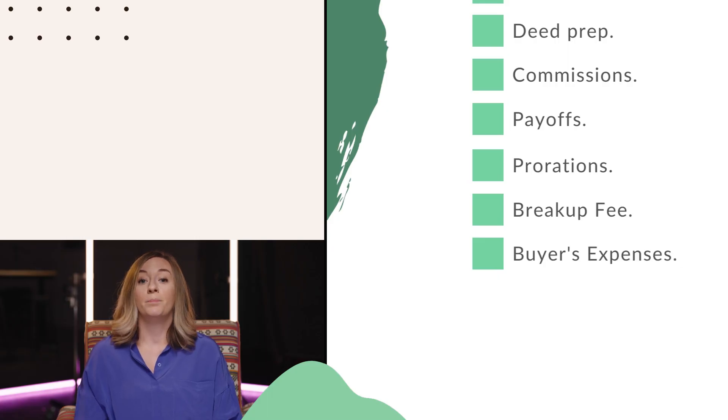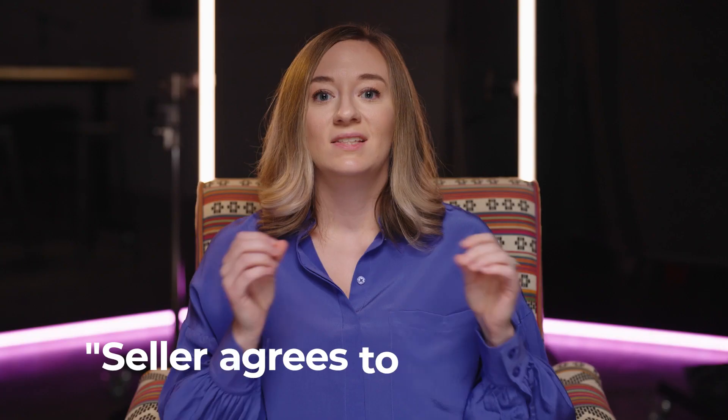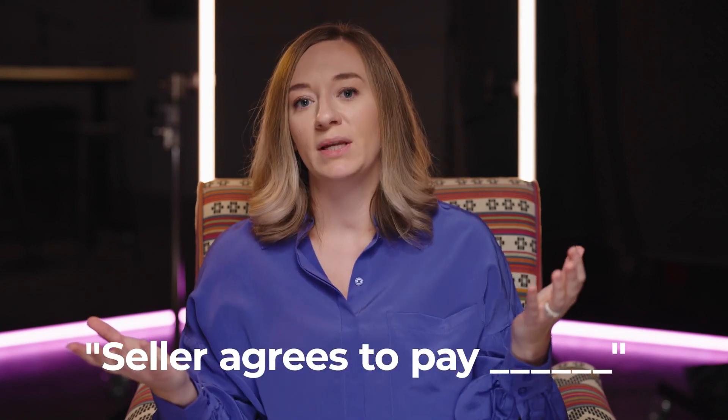Another thing a seller might — but not always — pay is seller-paid closing costs. These are any expenses of the buyer's that you agree to pay in the contract. You'll see this in the contract section where it says the seller agrees to pay however many dollars towards the buyer's expenses. Whenever you get an offer on your property, look in that section to see whether the buyer is asking you to pay any of their closing costs.